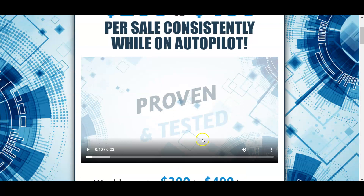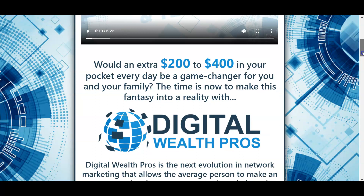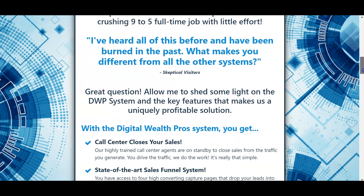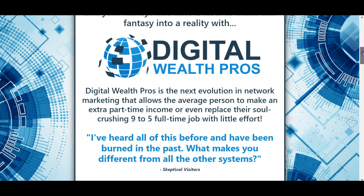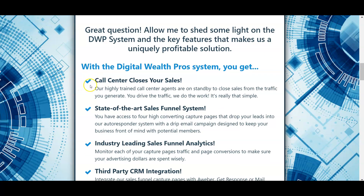After they watch the six-minute video, they click 'Show Me More' and it opens up the landing page with more information showing how you can earn $200 to $400 every day using this automated system. It's plug-and-play — just join, pick a capture page, select your marketing, and as prospects come to your capture page they watch the video, call the sales team, and get their questions answered.